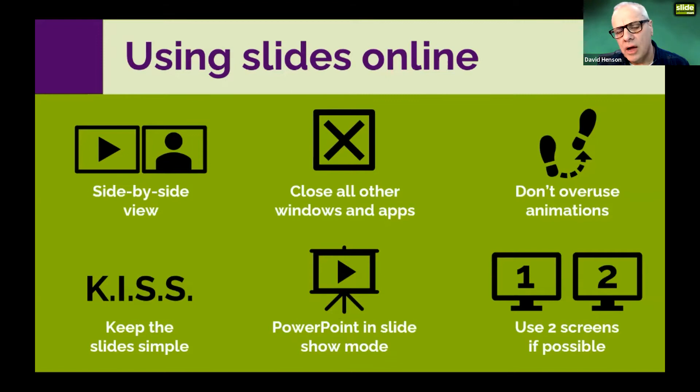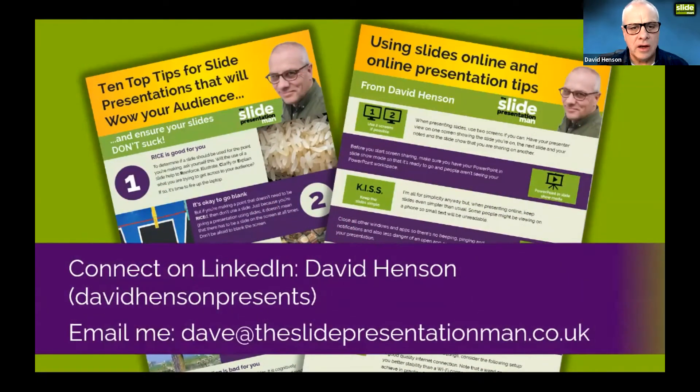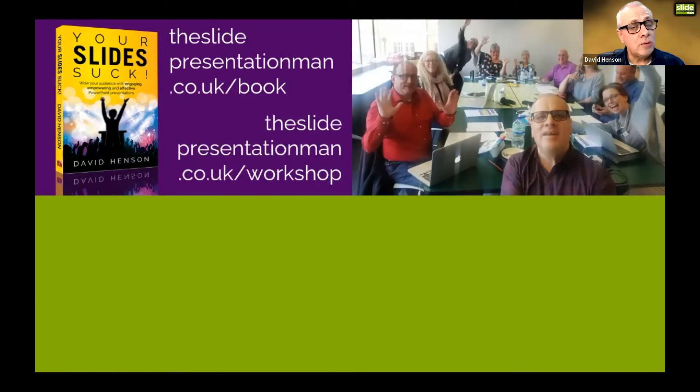Before moving on to slides in general, I have a couple of PDF files I'm happy to send to anyone who wants them: one is called 'Top 10 Tips for Slide Presentations That Will Wow Your Audience' and the other covers online tips and presentation tips. Connect with me on LinkedIn or send me an email to dave@theslidepresentationman.co.uk. I also have a book called 'Your Slides Suck' at theslidepresentationman.co.uk/book, and I run workshops — more info at theslidepresentationman.co.uk/workshop.